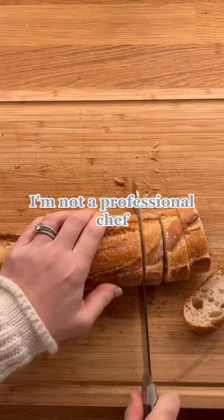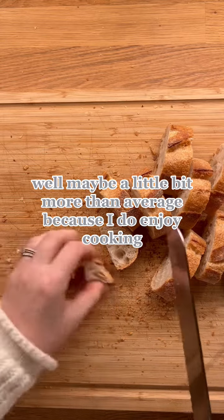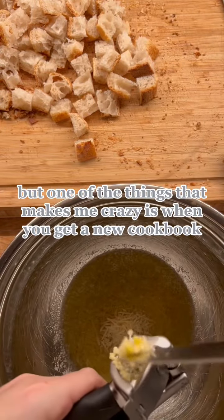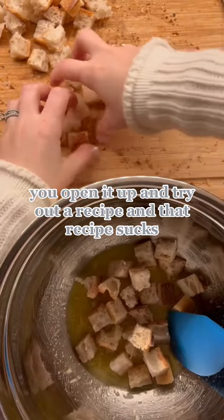Hi, I'm Sarah. I'm not a professional chef. I'm just an average home cook — maybe a little bit more than average because I do enjoy cooking. I wanted to start this TikTok because I love cookbooks, but one of the things that makes me crazy is when you get a new cookbook, you open it up and try out a recipe and that recipe sucks.